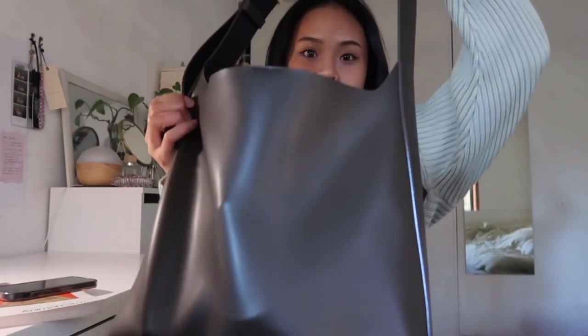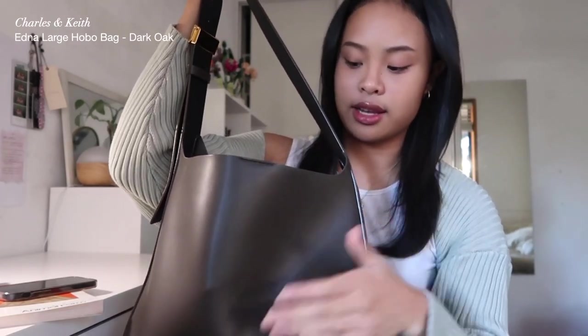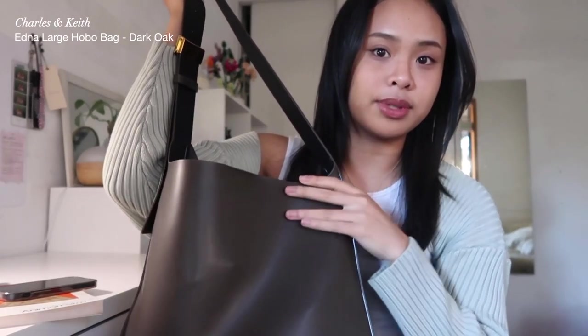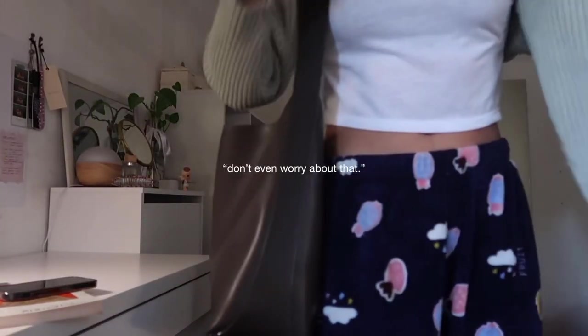Anyways, this is the bag that I bring. It's this brown tote bag that I got from Charles and Keith when I was in Thailand, but I'm pretty sure you can buy it off their website as well. I'm wearing my pajama pants so don't even worry about that.